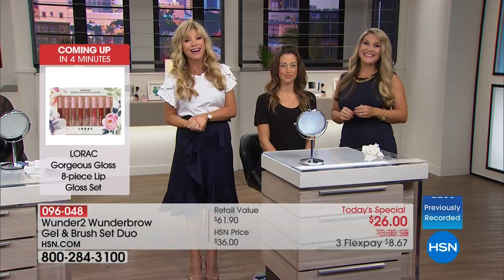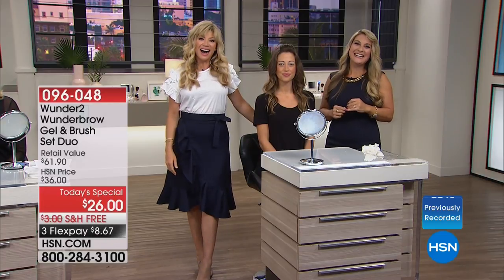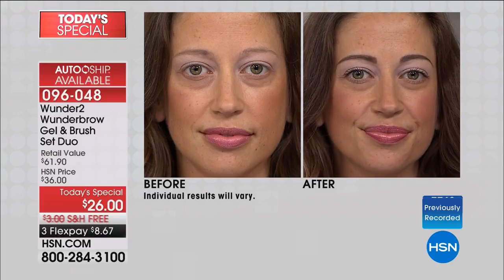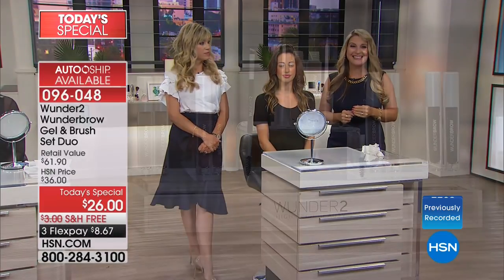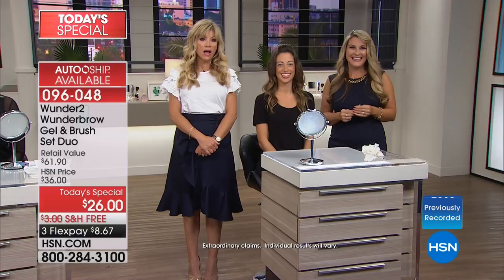We're going to say a quick hello to Donna, calling from Missouri. Hello, Donna — welcome to HSN. You're live with Amy and Angie Lee. 'I'm thrilled with this Wonder Brow. I'm 70 and I have almost no eyebrows. A year ago I had them tattooed on — it lasted about six months and cost me $300. I ordered your Wonder Brow and I'm thrilled with it. It stays on and it's easy for me to use.'